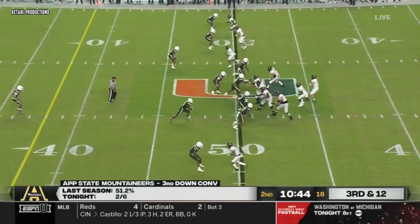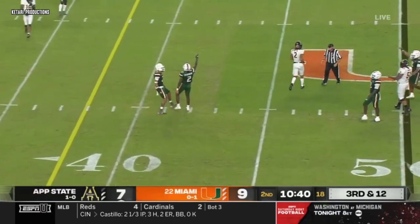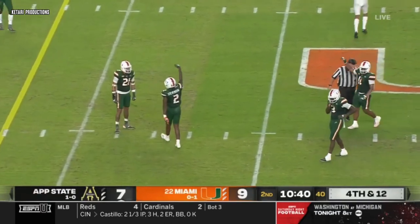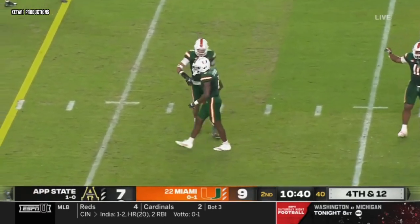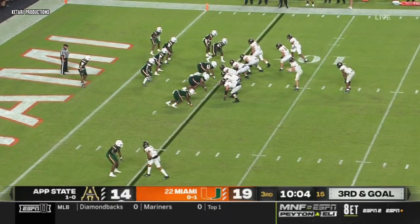That should stay at midfield. Chase Bryce stays clean, intended for Corey Sutton, well covered by Tyreek Stevenson. He had the bottom of the screen — the best wide receiver manned up, singled out there.